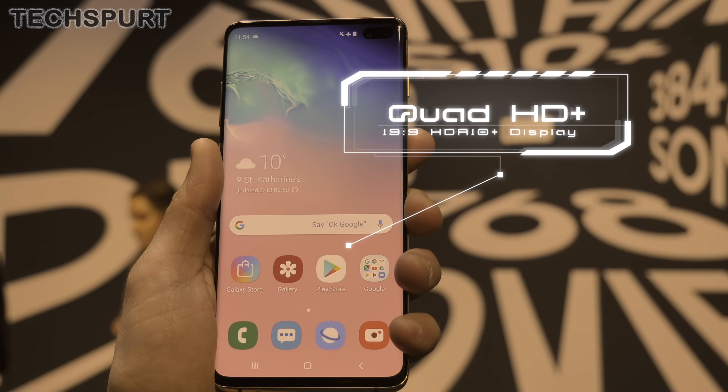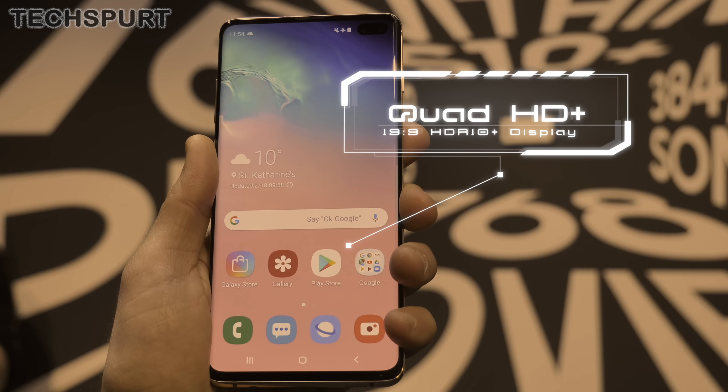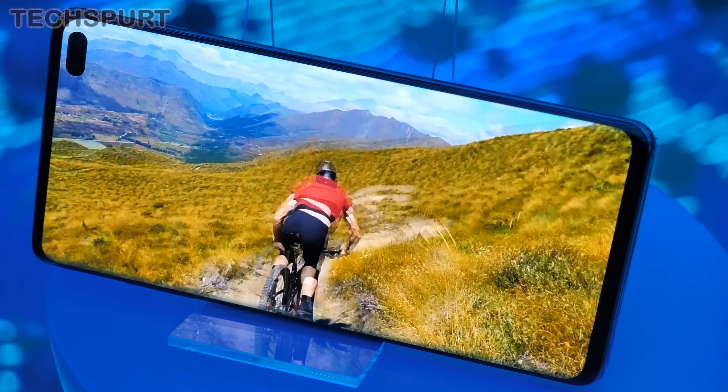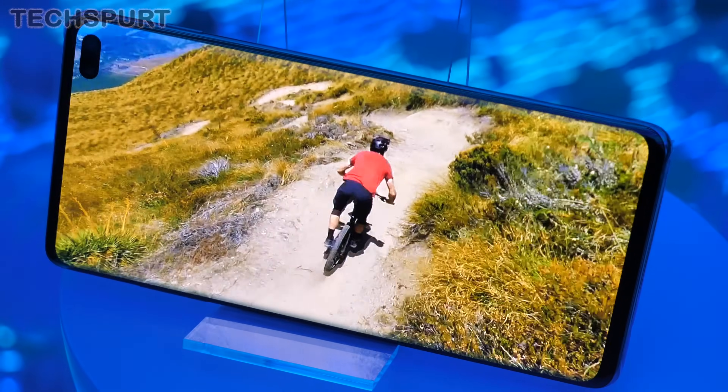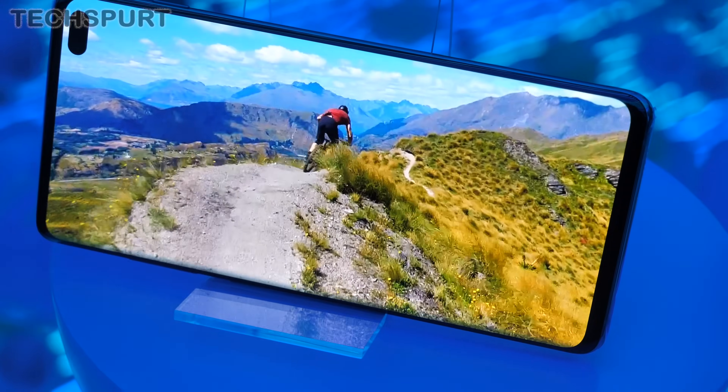unveiled at the big Samsung Galaxy Unpacked event at the same time as the standard S10. You might be forgiven for thinking that the 5G model is basically just the S10 with 5G connectivity, but the specs are actually very different. For one, it is an absolute beast of a smartphone packing a monster 6.7-inch dynamic AMOLED panel. Those QHD+ visuals are incredible, boasting next-level contrast and knock-your-socks-off colours.